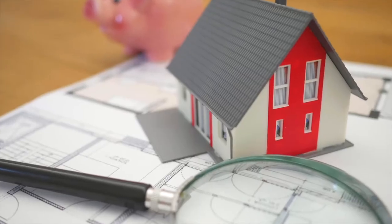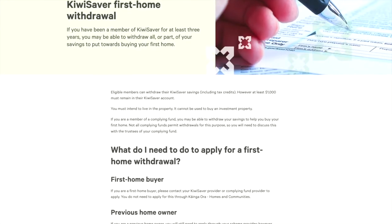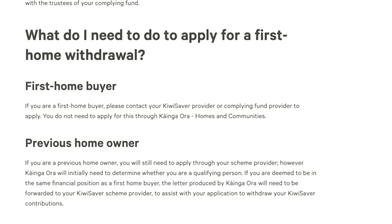Check also whether you are eligible to use your KiwiSaver or get the First Home Grant or First Home Loan. With KiwiSaver, you may still be eligible to use your deposit even if you've previously owned a property. To decide if you qualify, the government will assess your application to determine whether you are in a similar financial position as a first home buyer.